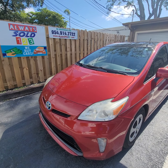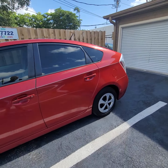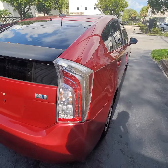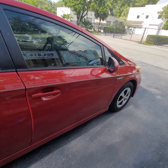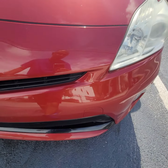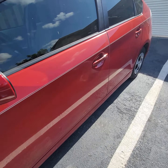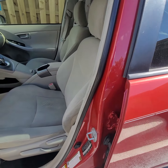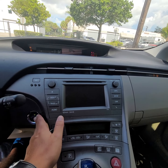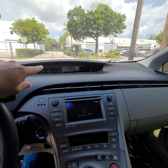Hello, this is Mark. How are you guys today? We're doing a walk around on a 2014 Prius, red color. It's a Prius 3 with a solar panel. Nice unit, nice tires, nice cold air conditioner. 121,086 miles.